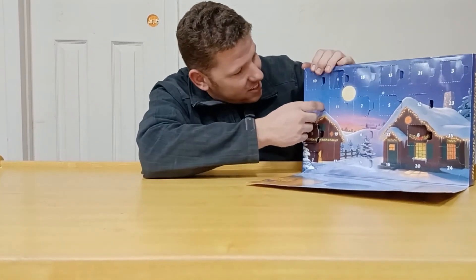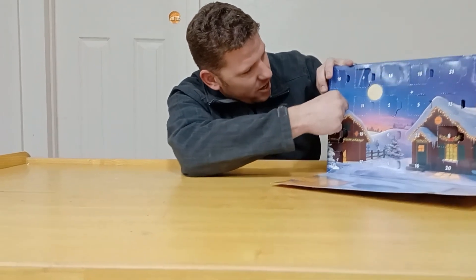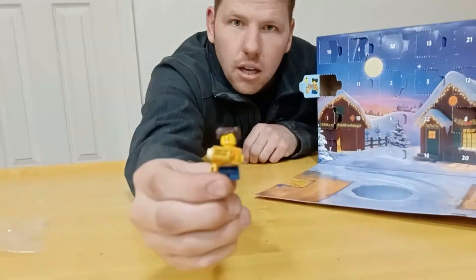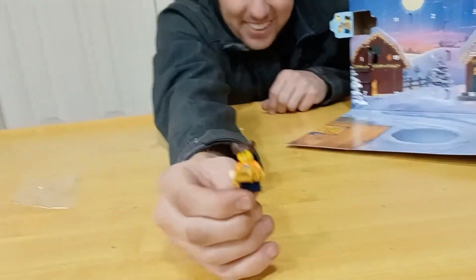This is day 14 of the Lego City Advent Calendar. Let's see here. Day 14 — my favorite. It's a minifigure. It's the minifigure Maddie. My favorite.